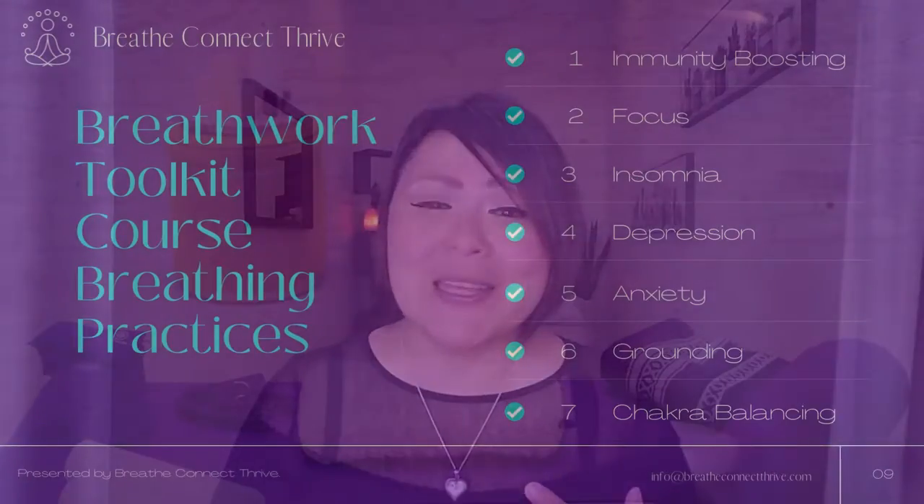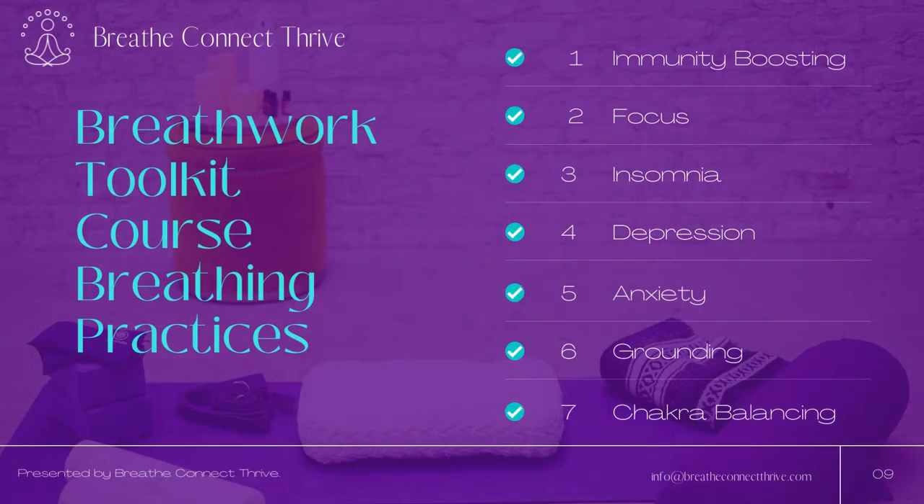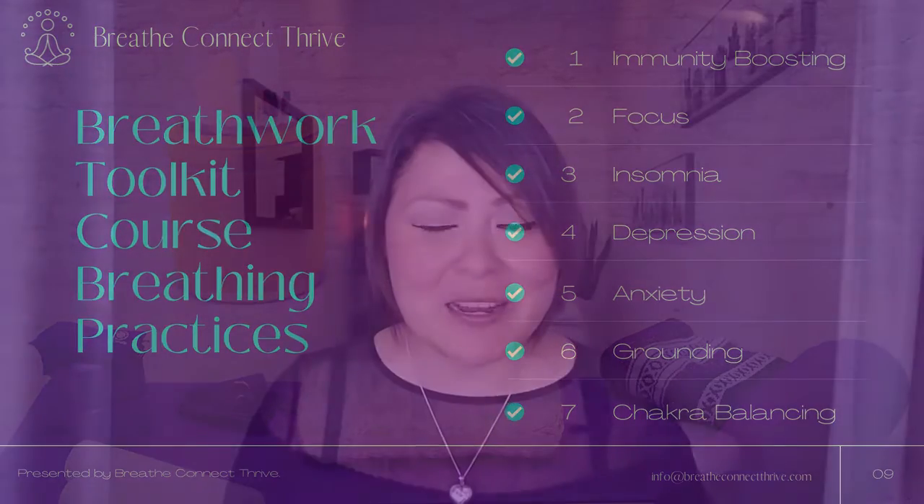Because if we know anything about life up to this point, it's that we can never expect what's going to happen tomorrow. But what we can do is help ourselves respond to the moment, respond to the experience. Throughout life, we experience so many different things like depression, anxiety — we might need to focus, we might need to feel grounded, maybe balance our chakras, maybe we need to boost our immunity.